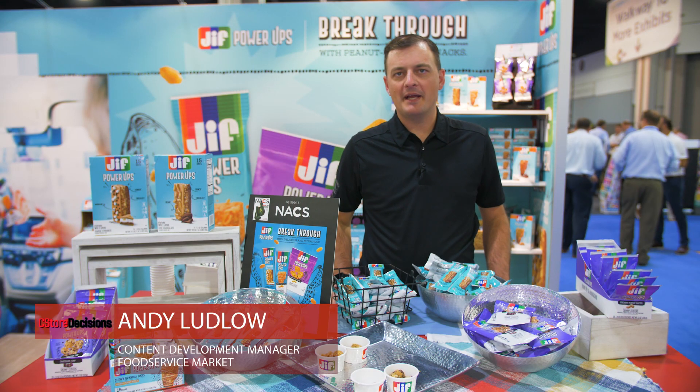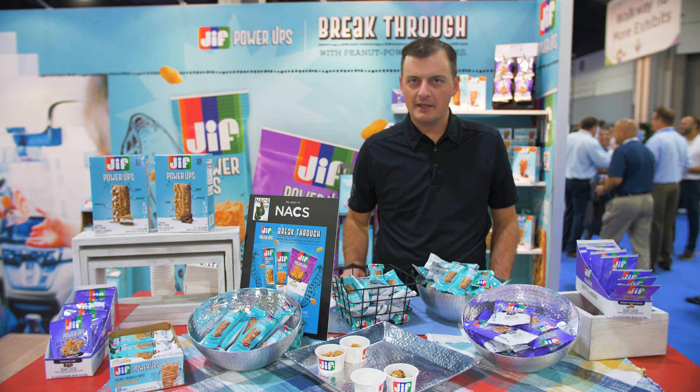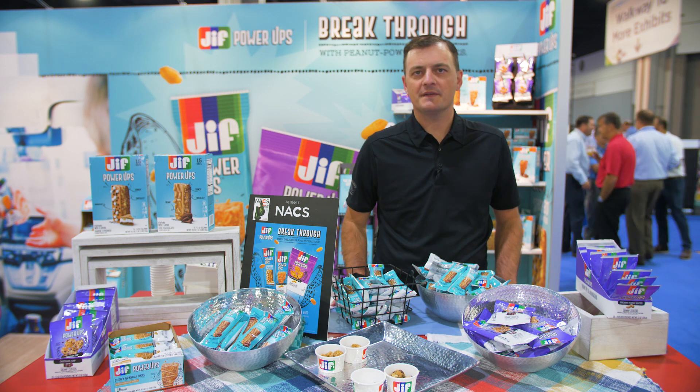Hi, my name is Andy Ludlow. I'm a brand manager at Smuckers. I manage our snacking products, and I'm here today to talk to you about our Jif Power-Ups line of snacking items.